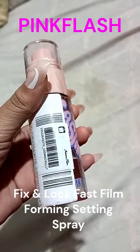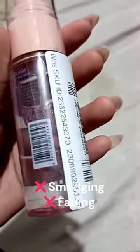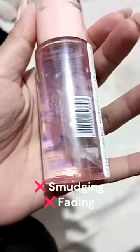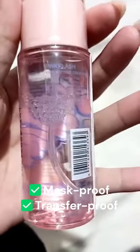Introducing the Pink Flash Fix and Lock Fast Film Forming Setting Spray. Say goodbye to makeup smudging or fading throughout the day. With this revolutionary setting spray, it sets your makeup in seconds, ensuring a mask-proof and transfer-proof finish that lasts all day long.